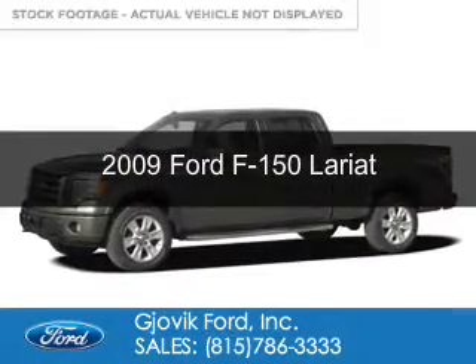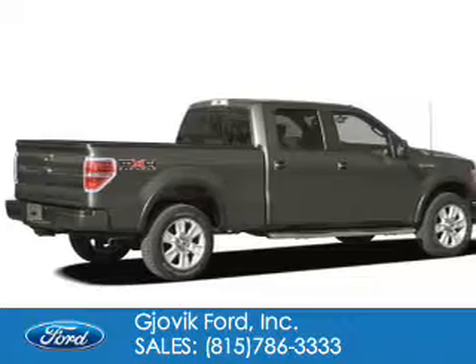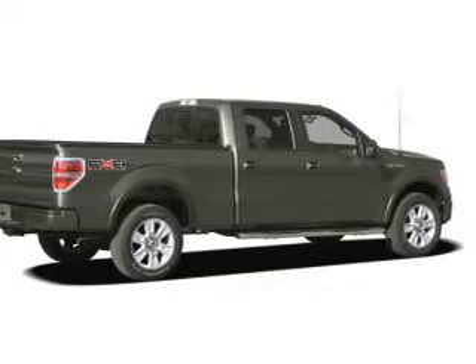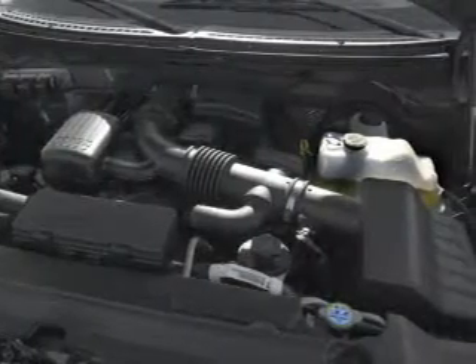This is a used 2009 Ford F-150. It's powered by 4-wheel drive, a 5.4 liter 8-cylinder engine, and a 6-speed automatic transmission.